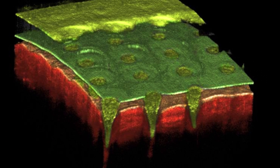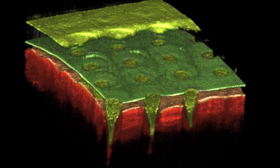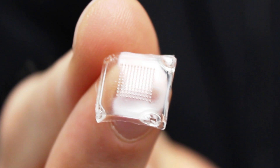Our final two images show the microneedles inserted into the skin of my former PhD student, Martin Garland. In our final image, we see a 3D rendered image of the entire array of 361 microneedles inserted into Martin's skin. We can study the depth of insertion of every single microneedle, and this will be important as we develop methods of patient application that are reliable and can be done in the same way by every patient, every time.